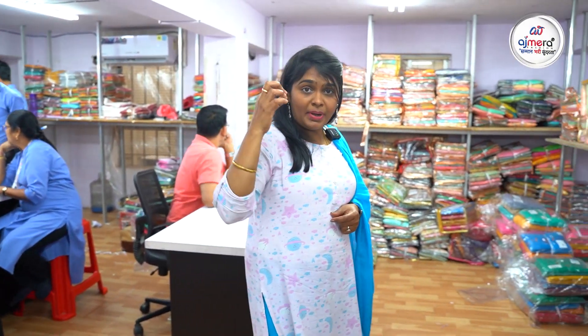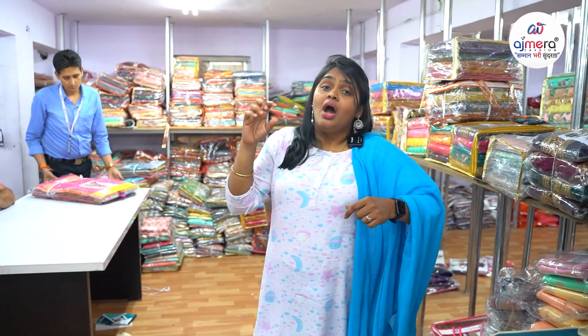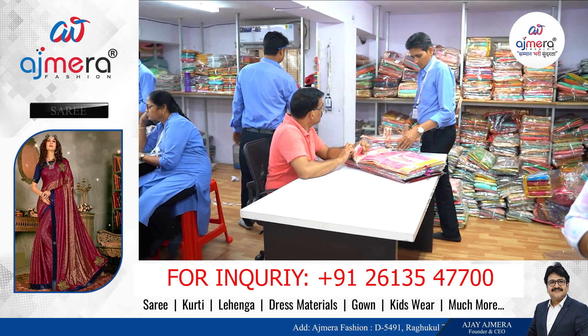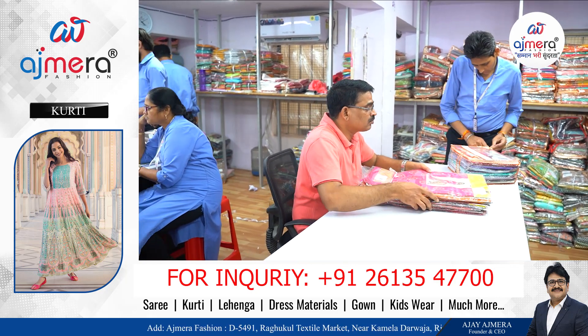Executives are available in all languages. Ajmeera Fashions is the biggest manufacturer in Surat. Visit directly to clear your doubts and get business ideas — explore your business.